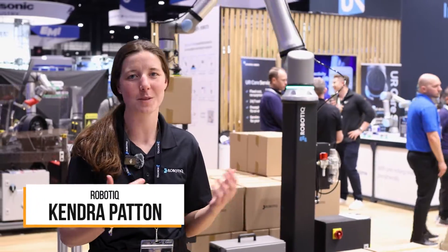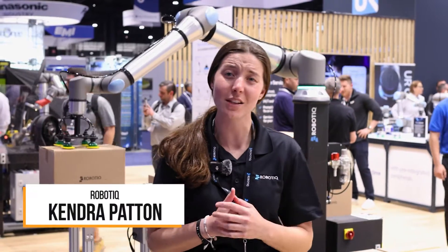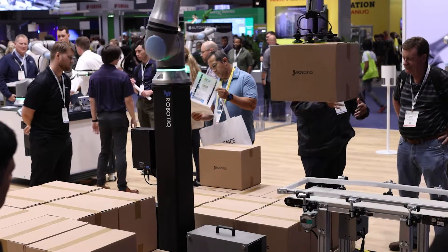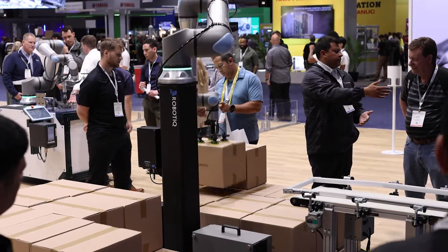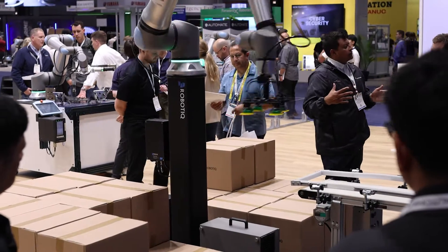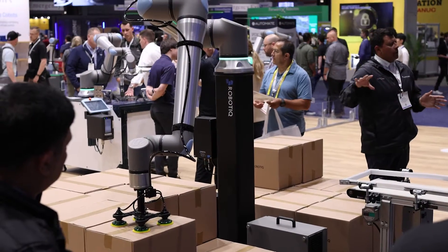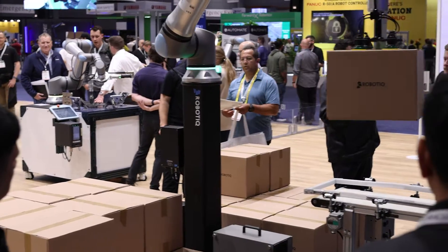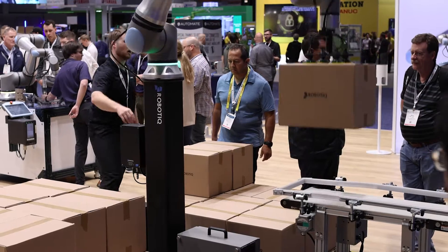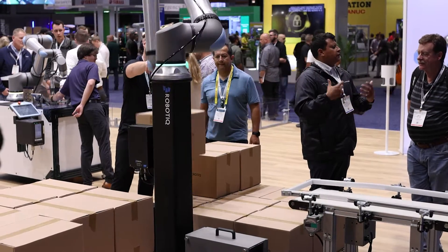I am in the Universal Robots booth today with the PE20 palletizer. Roboteek has launched the palletizer along with the UR20 and UR30 models, and the capability to manage up to 60 pound cases has really been a game changer — also picking up multiple cases at a time. In this demo specifically, we are depalletizing and then repalletizing on the other side, showing both capabilities.